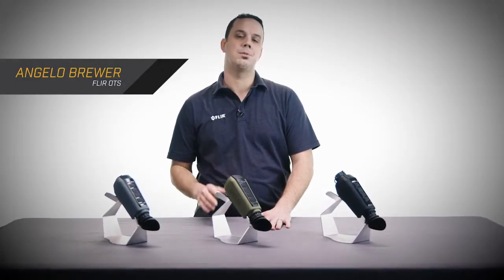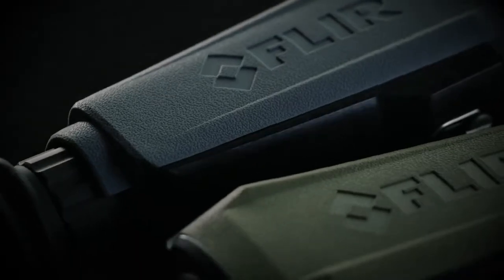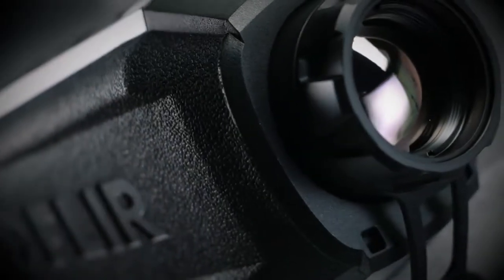I'd like to introduce the FLIR SCION family of thermal imaging monoculars — the SCION OTM and the SCION PTM. SCION is FLIR's most advanced thermal monocular to date, combining reliable thermal detection with a full-featured interface.